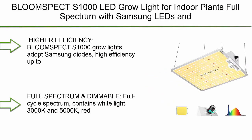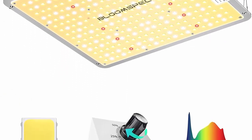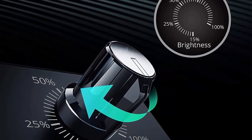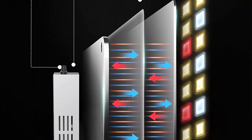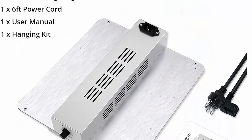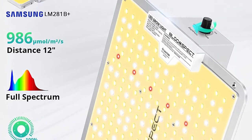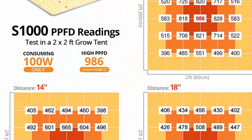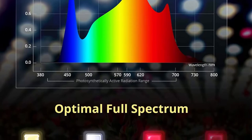Top 5: BloomSpect S 1000 LED Grow Light for indoor plants, full spectrum with Samsung LED and Sozin driver, dimmable 1000-watt LED plant growing lamp for veg and flower, for 2x2FT grow tent. BloomSpect S 1000 adopts Samsung diodes with high efficiency up to 2.7 µmol/J, providing powerful light output and enhancing canopy penetration for higher yields. Perfect for 2.5x2.5FT veg coverage and 2x2FT flowering coverage. Full spectrum contains white light 3000K and 5000K, red light 660nm and IR 730nm, optimizing plant growth at every stage from seeds to harvest. Convenient dimmer knob for adjusting brightness to match each growing phase.